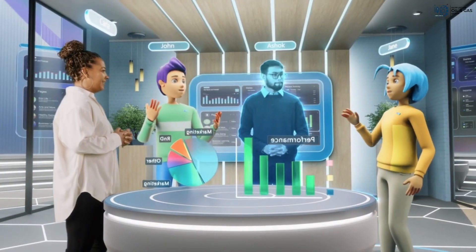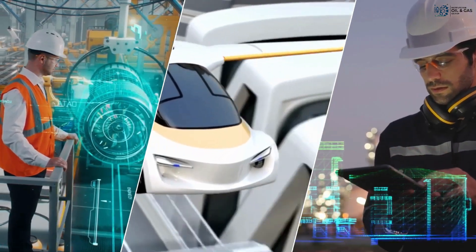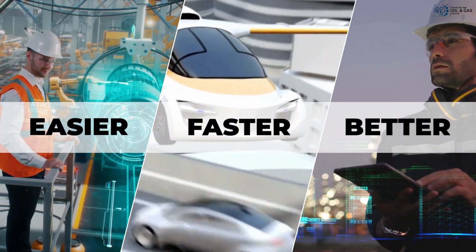The world is digital now. Technology is the new normal in today's digital world. We have more helpful techs to make our life easier, faster, and better.